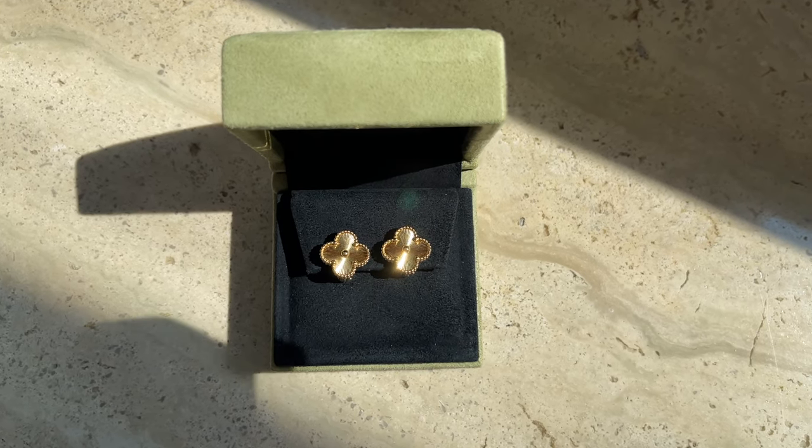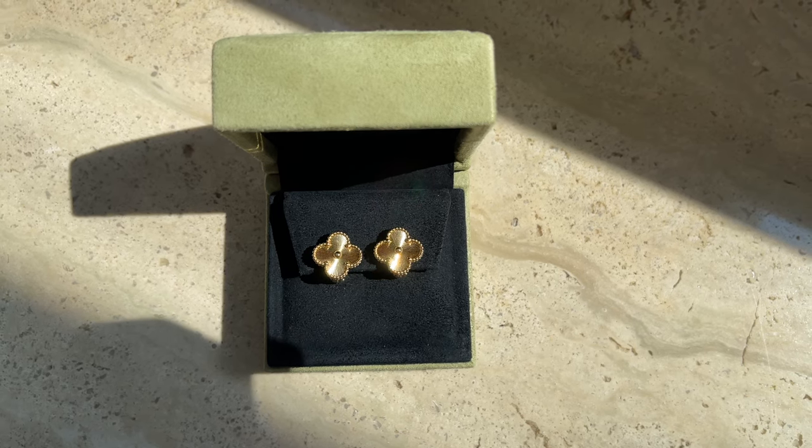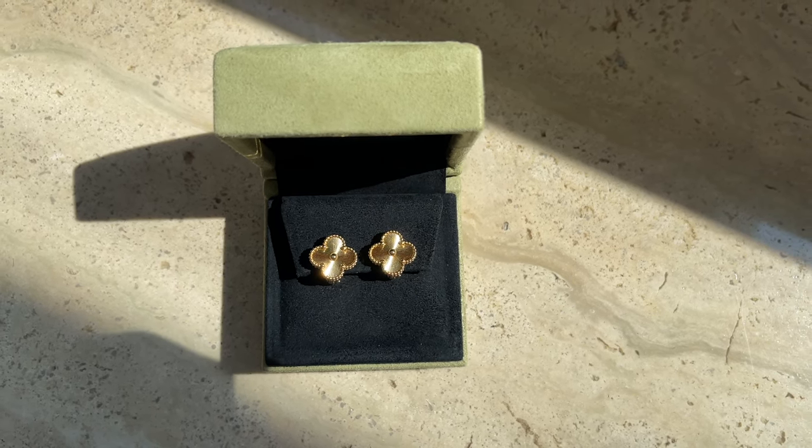I can wear them practically the whole day. I typically take off my earrings — I don't wear them all the time — because I prefer to take them off especially when taking a shower.